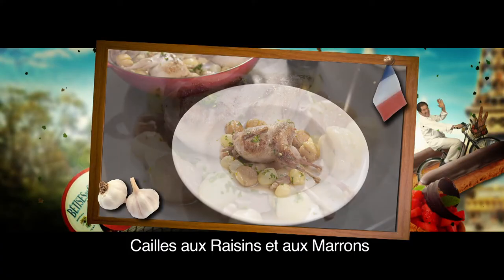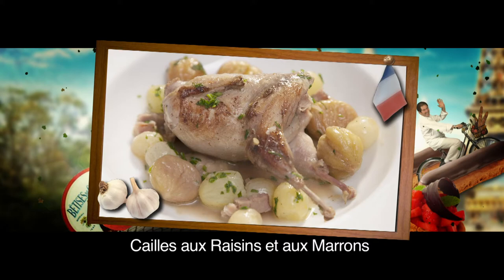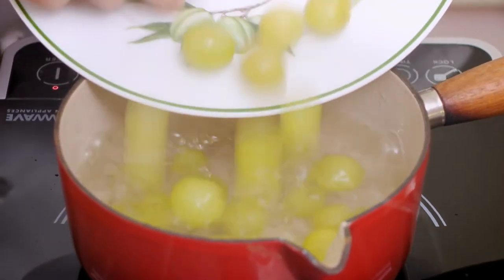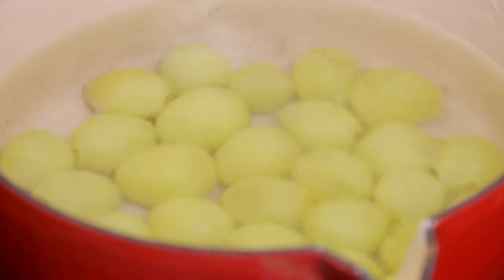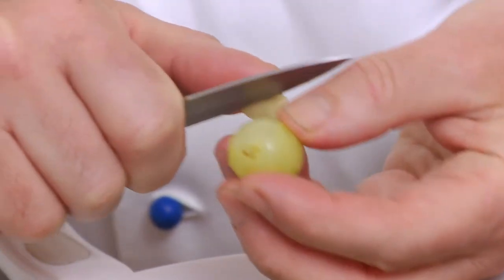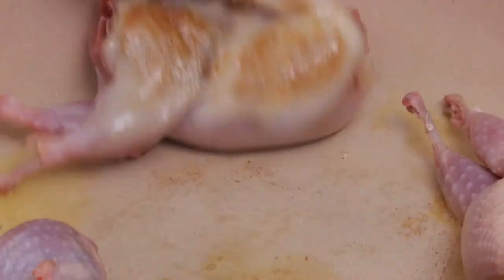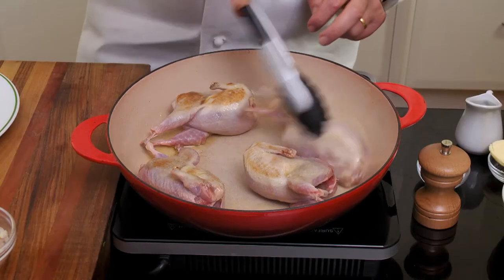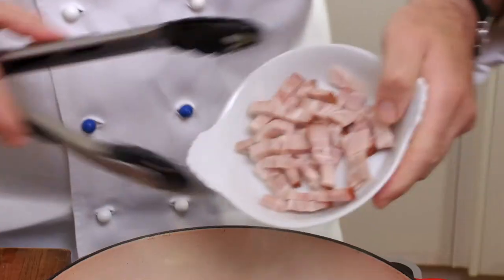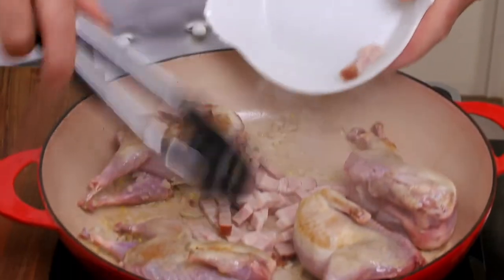This baked quail with grapes and chestnuts is a classic of French cuisine. First, I drop a handful of grapes into boiling water. After 10 seconds, I drain and peel the grapes. Then I lightly brown four quails in a little butter and oil, and mix in finely chopped shallot and one diced rasher of bacon.